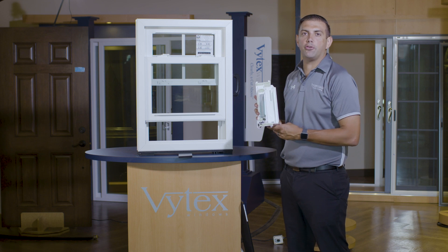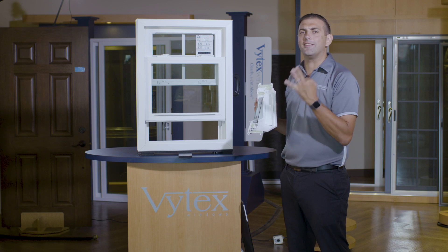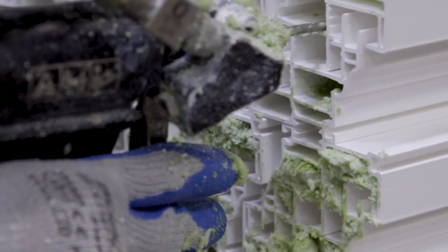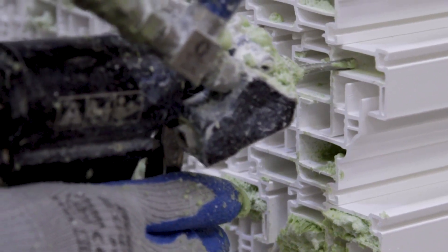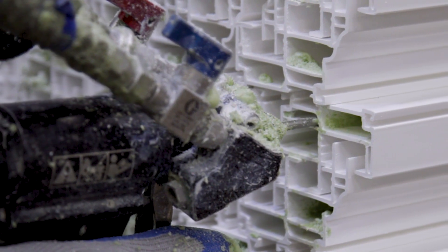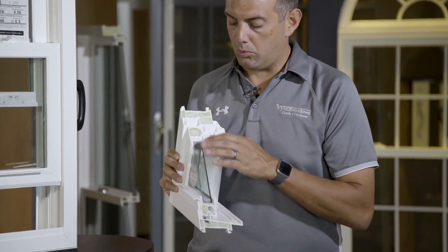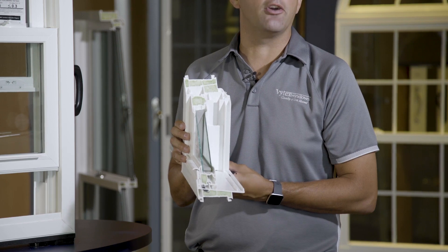The most energy efficient door in your home is your refrigerator and freezer door. There are three reasons for that. Number one, the refrigerator or freezer door is foam filled. We use the same type of R5 foam filling in the frame and sash. Most traditional window companies do not use any type of foam filling. Foam filling has four major benefits. Number one, a window with a foam filled frame and sash has a significantly better U factor. The lower the U factor, the better the energy efficiency of the unit, especially in the wintertime.